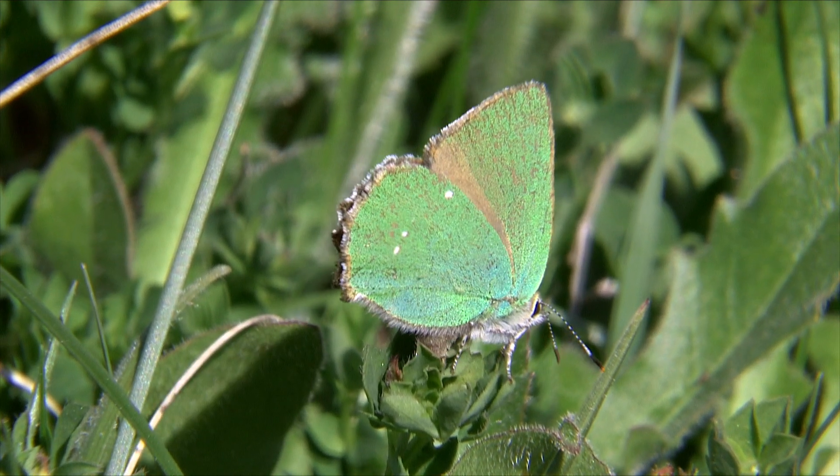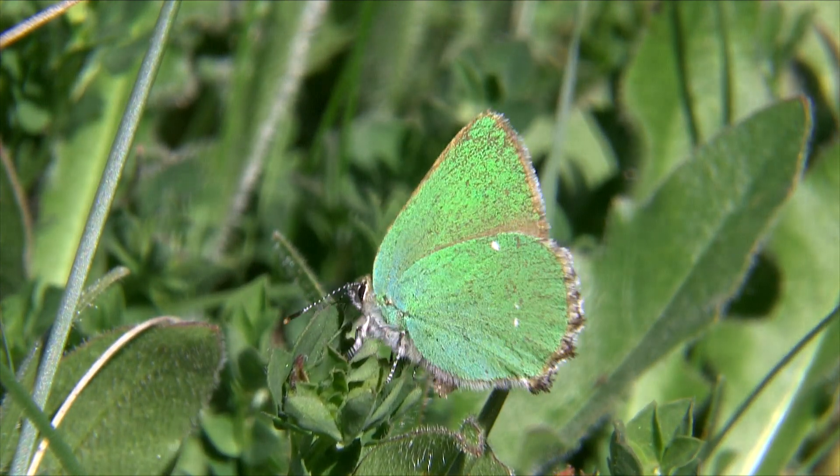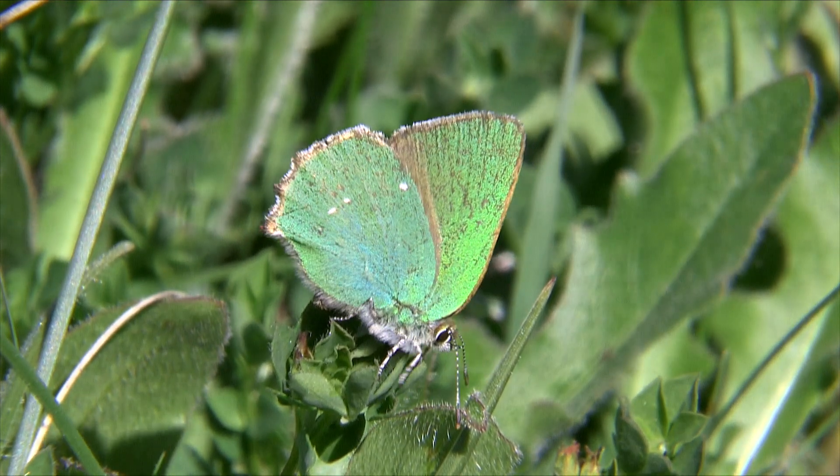As this female pirouettes in the sunshine whilst egglaying, she illustrates the fantastic diversity of greens created by the highly reflective scales on her wings.